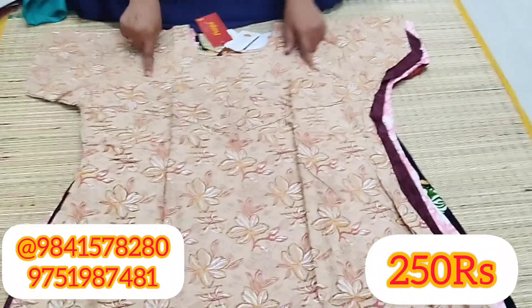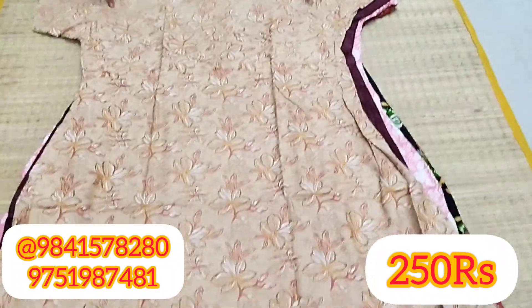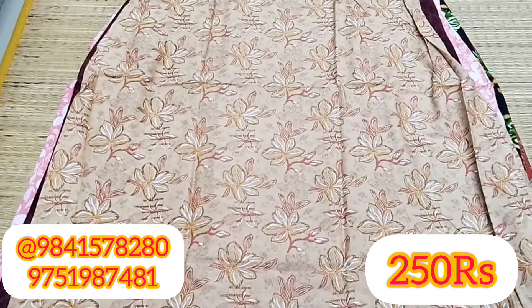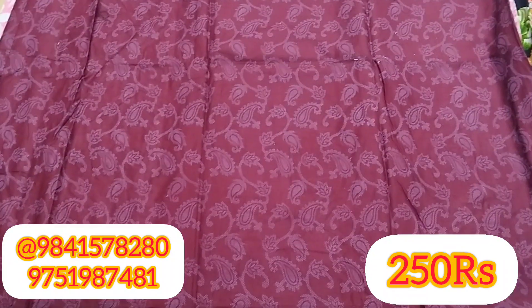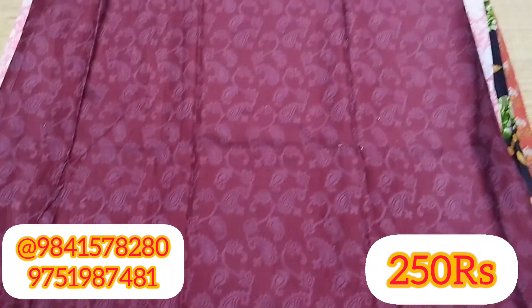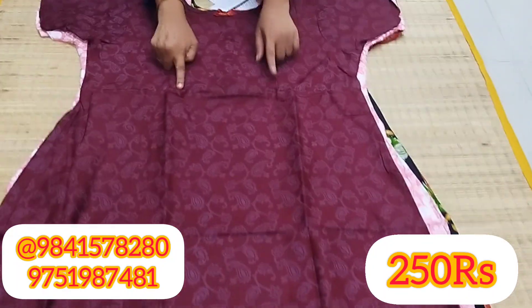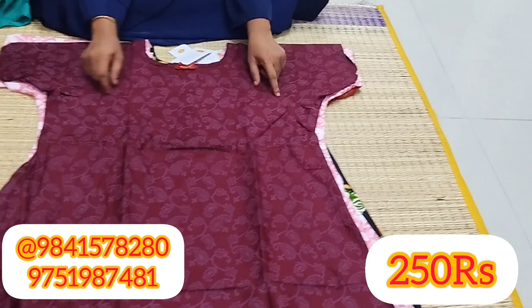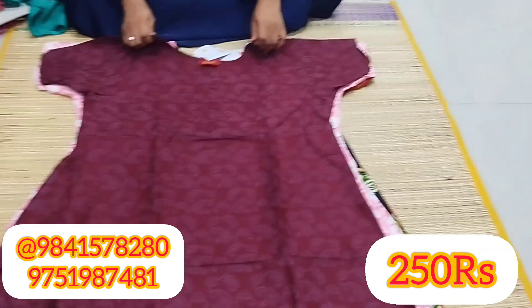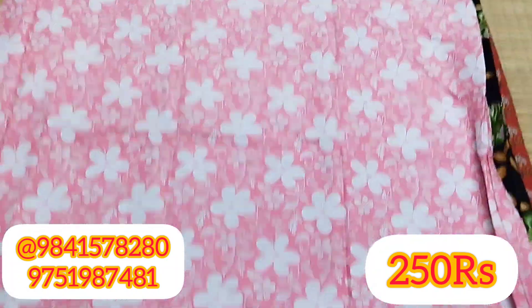You can see the neck design. Now you have an XL Nighties video. It is available to you. You can see the designs on the XL. This is our new collection.